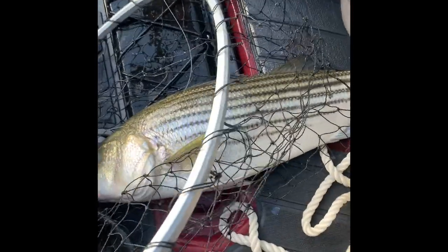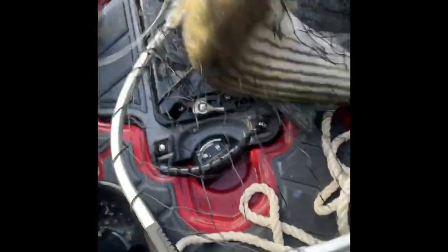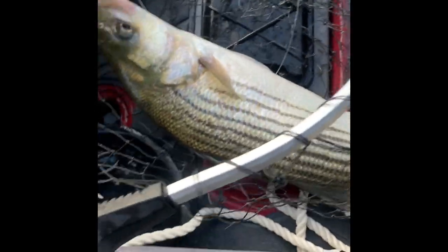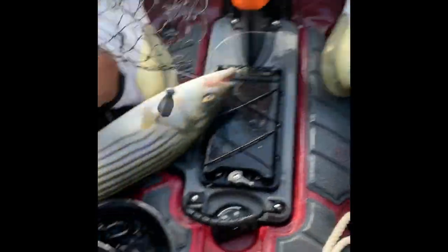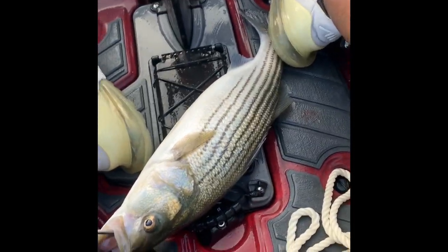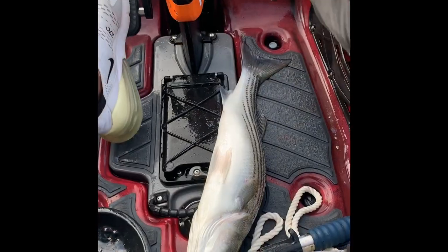Nice striper — cooked him! These boys came up with him, four or five deep. Feisty. I'll get back to you. 22-inch striper on fiddler crabs. Let's go. For North Carolina.